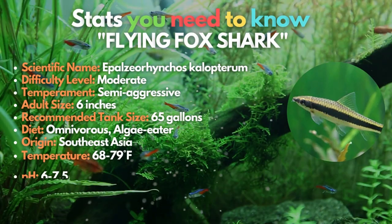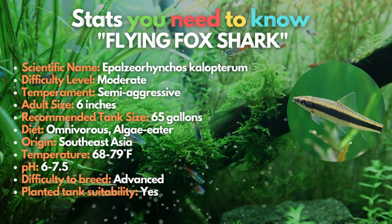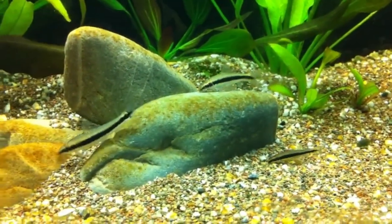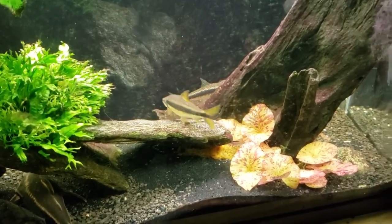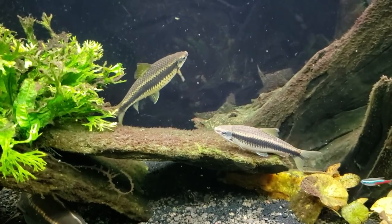The flying fox shark ranks 13th on our list. The flying fox shark, which has the distinctively high triangular dorsal fin of freshwater sharks, is another fantastic aquarium fish. While these fish can eat algae, there are better options if you're looking for a fish expressly for that reason. They are considered semi-aggressive and need tank mates that can handle their energy.